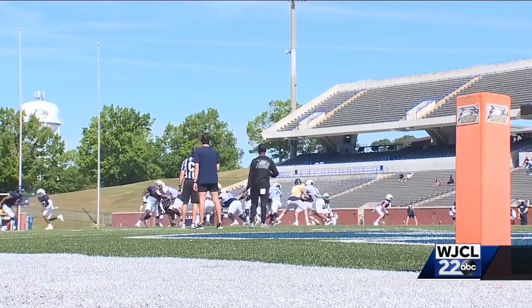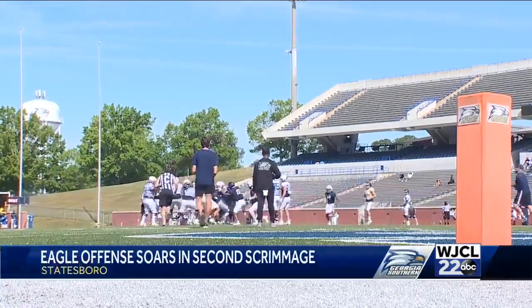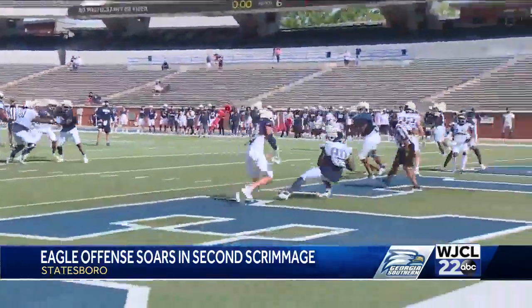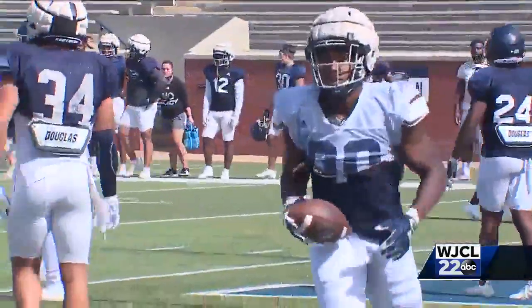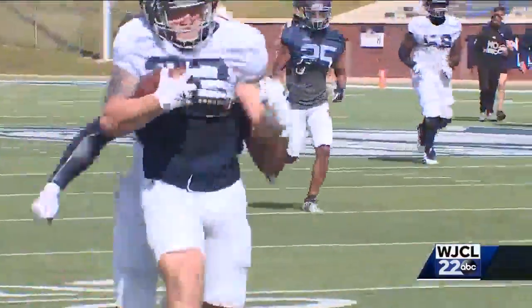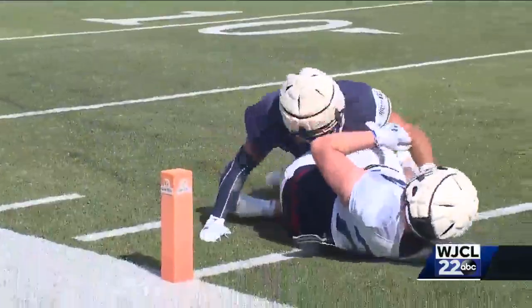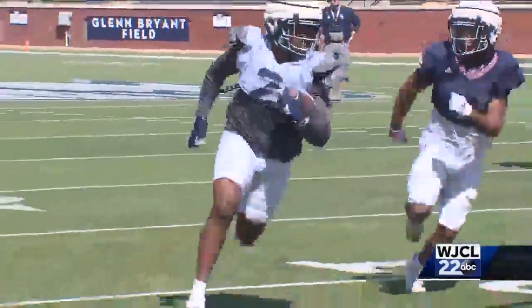The Georgia Southern Eagles were on the Paulson Stadium turf Saturday morning for scrimmage number two of spring practice. The Eagles were certainly on the offensive during the hour-and-a-half full-padded workout. The offense racked up just over 450 yards in a balanced attack, going for just over 250 on the ground and a little over 200 through the air.